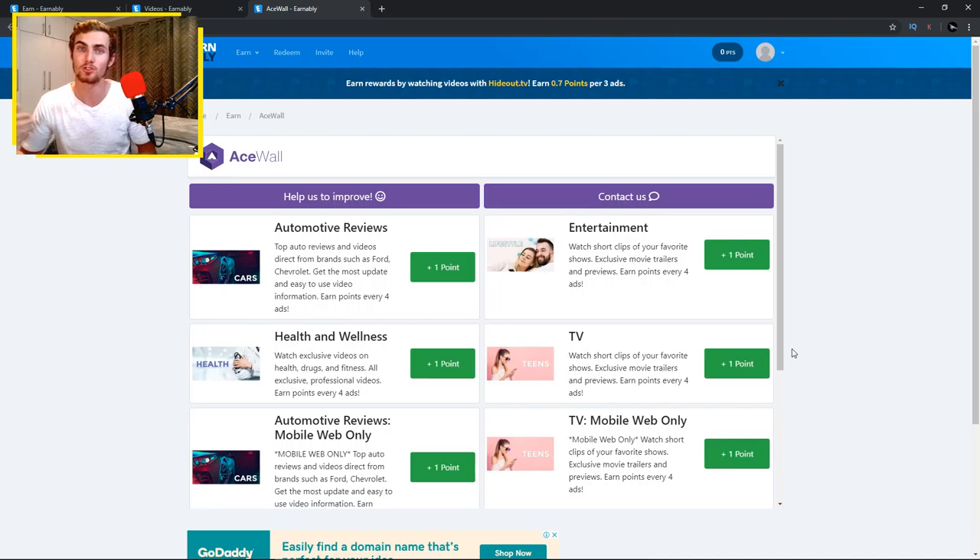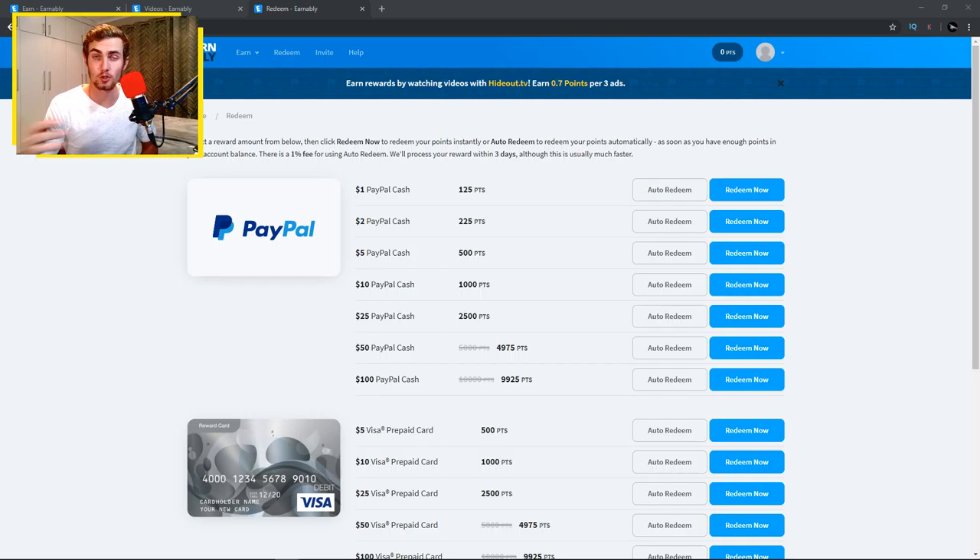You can exchange these points for PayPal cash, which can be withdrawn straight to your bank account. Looking at the redeem section, it's real PayPal money you can withdraw into cash. You can choose auto redeem, where points are automatically redeemed into PayPal cash, or a manual redeem. I recommend manual redeem because the one percent fee for auto redeem is unnecessary. Once you get enough points, use the Redeem Now button to get real PayPal cash.